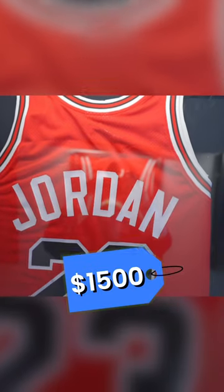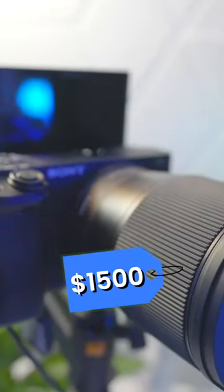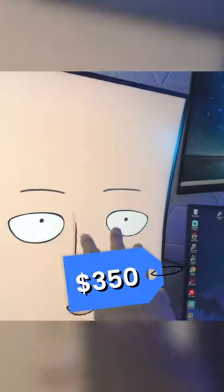My hall of fame right here — $1,500, my favorite part out of the whole room. The anime wall. The camera, this is about $1,500. This monitor, $350.